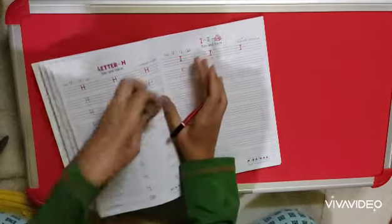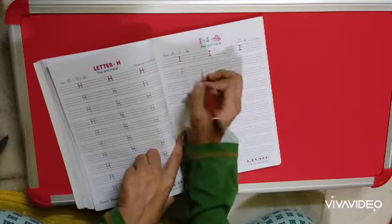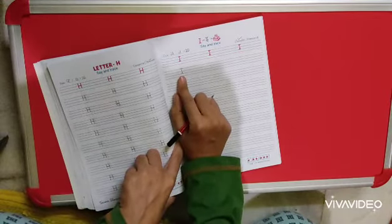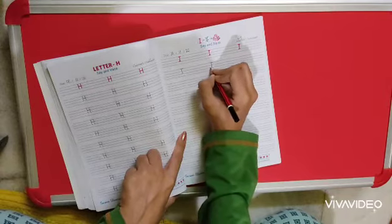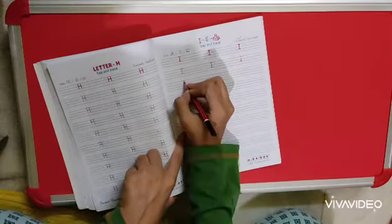First of all, you are going to make a standing line dot to dot, then a sleeping line upwards and a sleeping line downwards. This is I for Ice Cream or I for Ink.